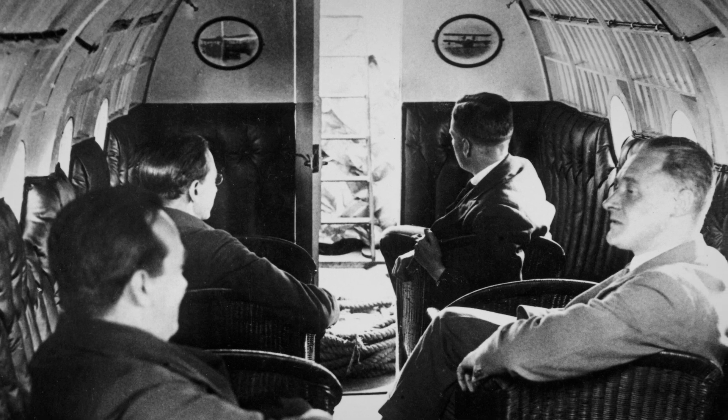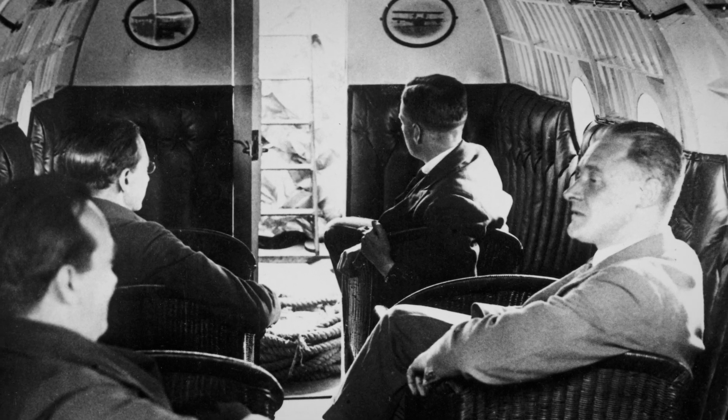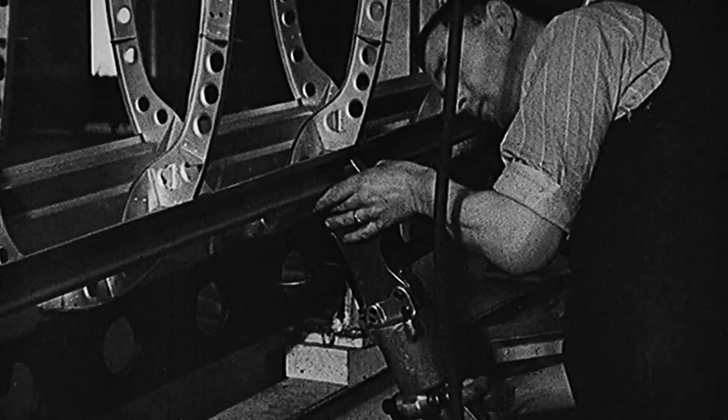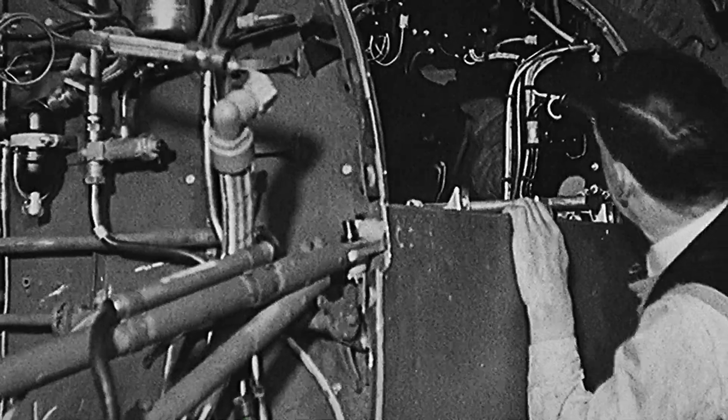R.J. Mitchell was the chief designer of the Supermarine Aviation Company. He was a very direct man, a very talented man. He designed superb aeroplanes that were really quite fast and maneuverable. He was used to working with new technology, but more than that, he saw the storm clouds of war rising within Germany, and he knew Europe would be at war.